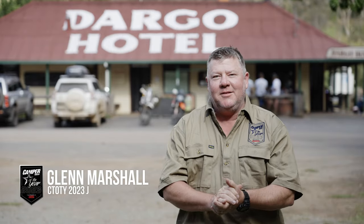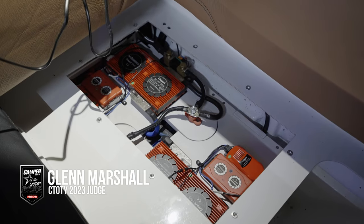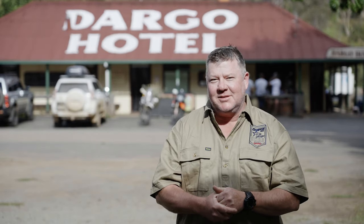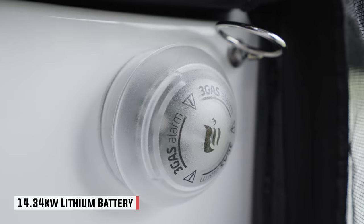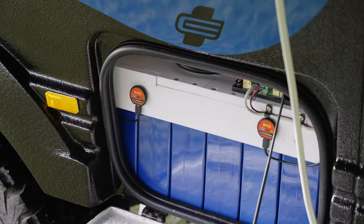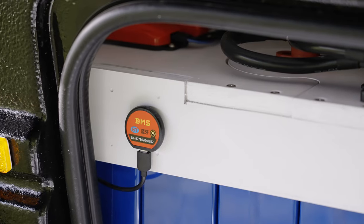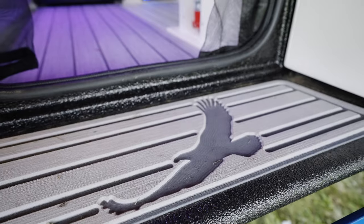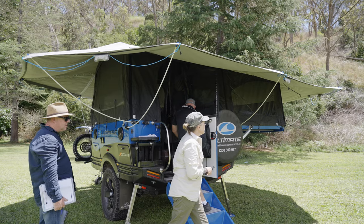We didn't think that David could do anything better when it comes to batteries, but in this model of the Ultimate we've now got 15 kilowatts of usable power. The way he's done this is by using two 7.5-kilowatt batteries run in parallel, with each battery's BMS monitored. With 15 kilowatts, it's been estimated that you could run the air conditioner for 15 hours, which is just astounding.